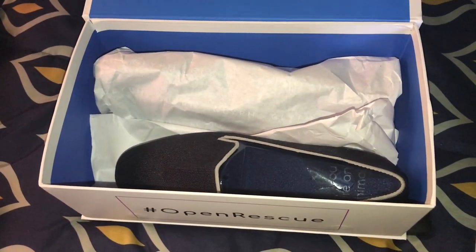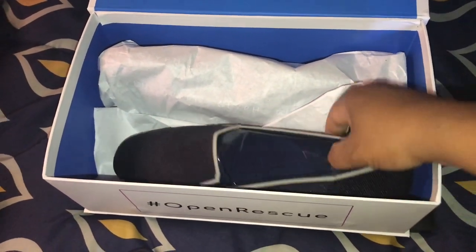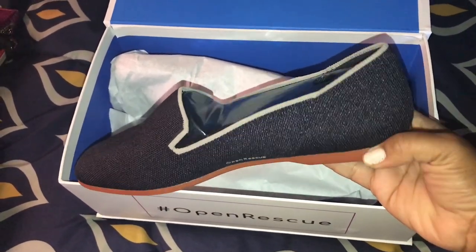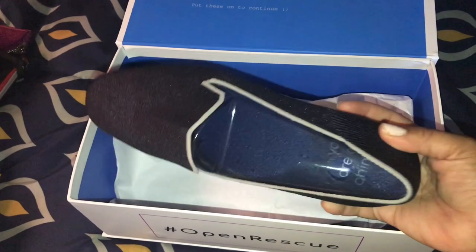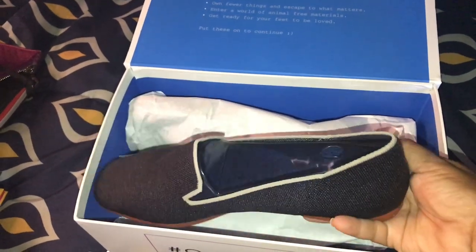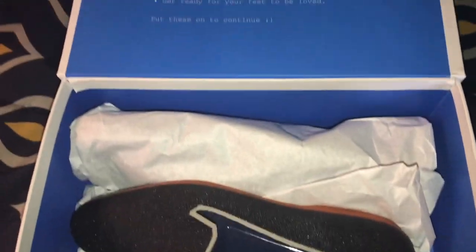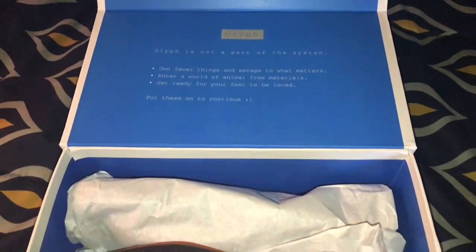The box says 'Own fewer things and escape to what matters' — I love that. 'Enter a world of animal-free materials and get ready for your feet to be loved.' The packaging is amazing. It closes magnetically and I kind of don't want to get rid of the box. The website link and a coupon code to save money on the shoes will be down below. It wasn't about getting free shoes — it was about the cause. I usually say no to a lot of things, but I definitely wanted to do this one.